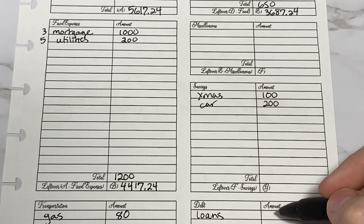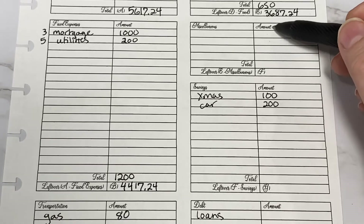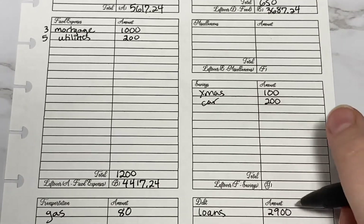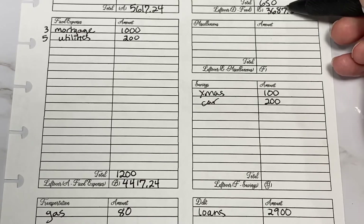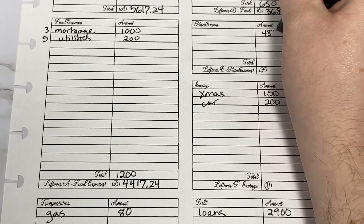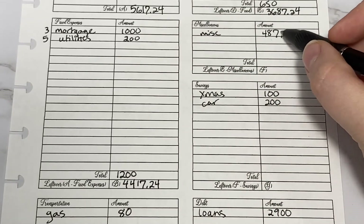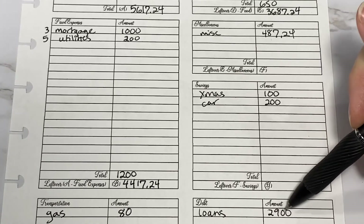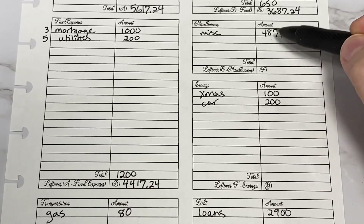For loans I try to do around $3,000 and miscellaneous I try to do around $600. This month is going to be a little bit less, so I decided $2,900 might be good for loans. Subtracting those numbers from $3,600, we would be left with $487.24. That is a little bit lower than what we would want for our miscellaneous budget, but we really want to have the loan number around $3,000, so I thought let's just do $2,900 and let's try to be very good about our miscellaneous budget.